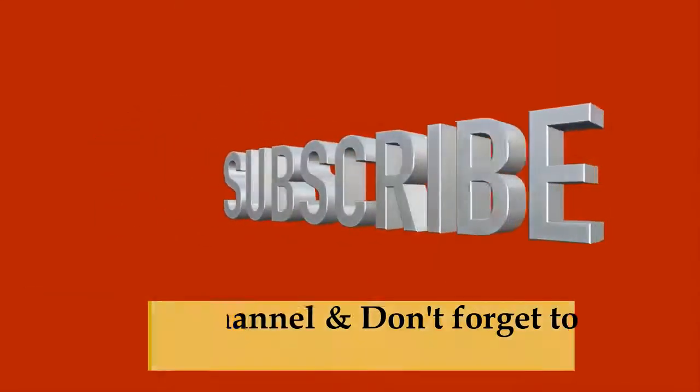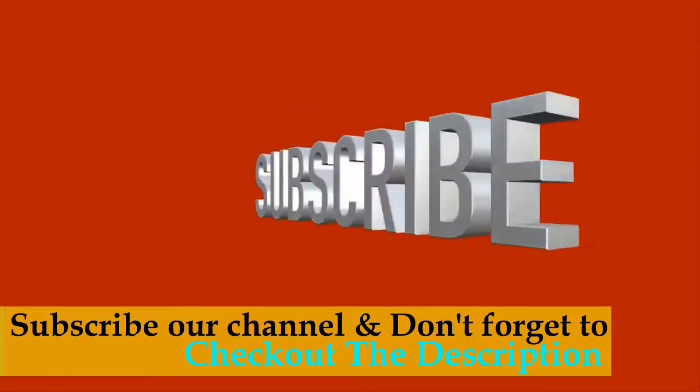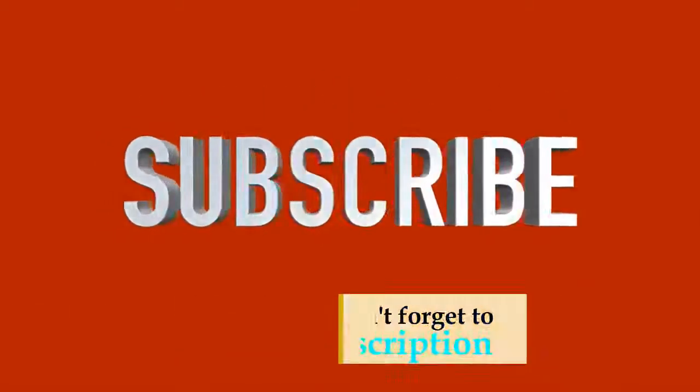Subscribe to our channel for more upcoming videos and click the bell icon button. Don't forget to check out the description for more product information.